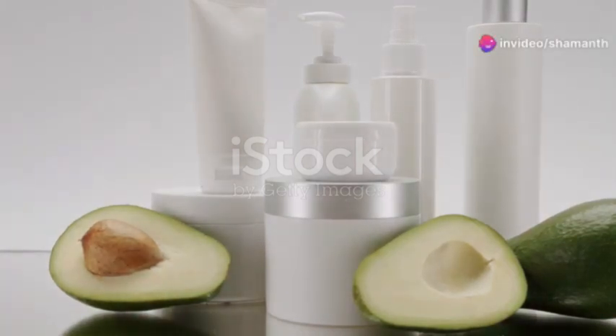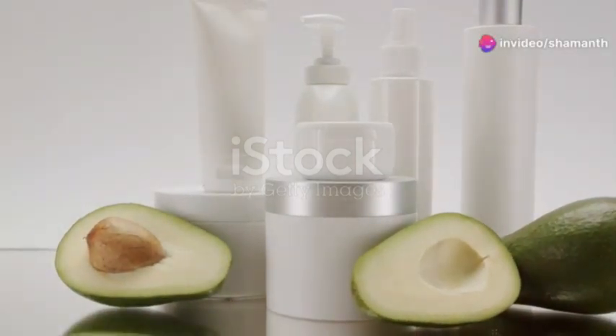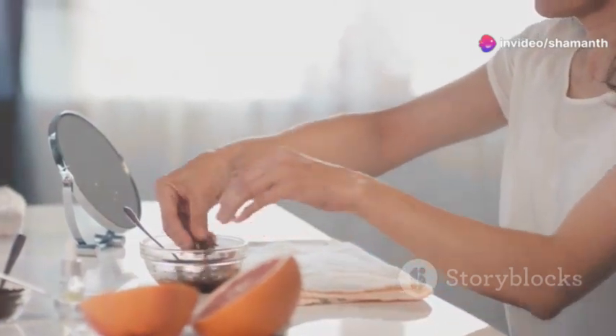Why do 80% of skincare enthusiasts swear by natural products? Today, we're spilling the secrets on making your own.